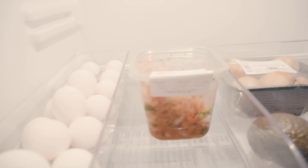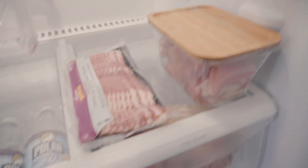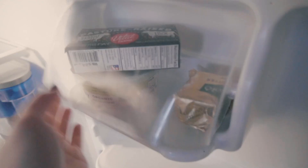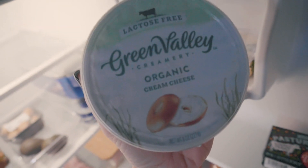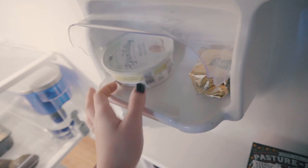Right now we have hummus, pico, eggs, avocado, mushrooms, bacon, chicken thighs, seltzer, Wrigley's food. We have Kerrygold butter and Vital Farms butter. We also have Green Valley cream cheese. I've been really craving bagel and cream cheese with my eggs, so I'm going to switch things up this week and do that.